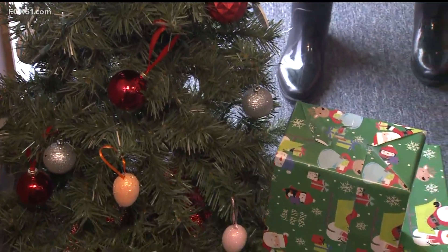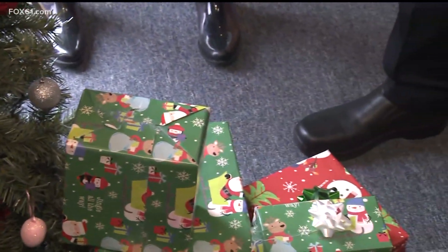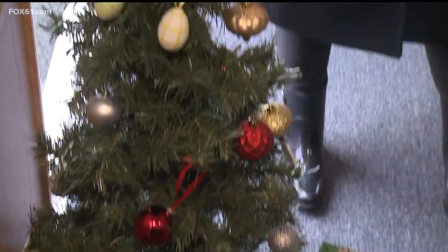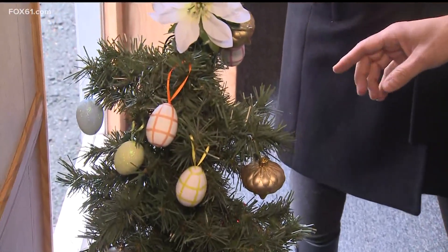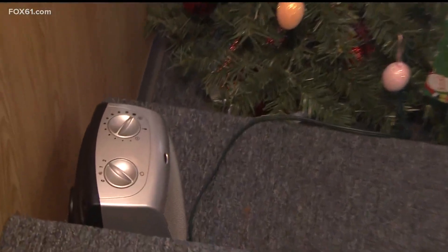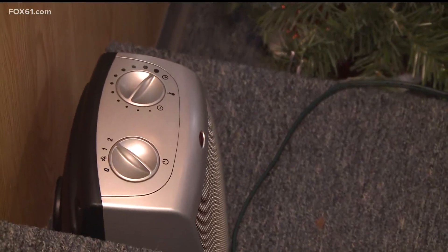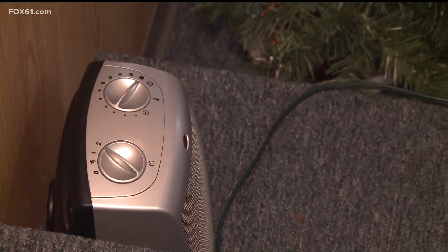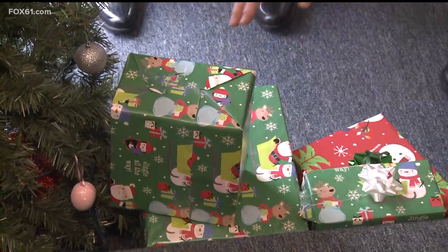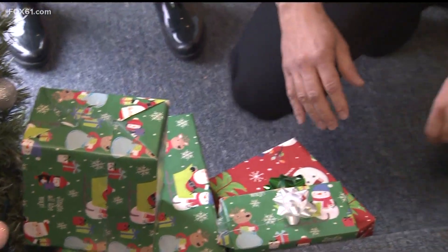Speaking of the Christmas tree, we have some fire hazards on this tree as well. First things first, you want to make sure that the tree is not blocking any exits. You also want to make sure it's not placed next to anything that could burn. In this case, we have it close to a space heater that's keeping this unit warm. We also have gifts that are close to that space heater, so you want to make sure it has that three-foot clearance as well.